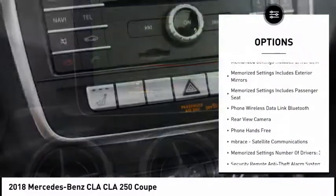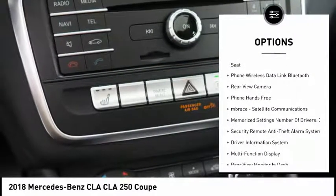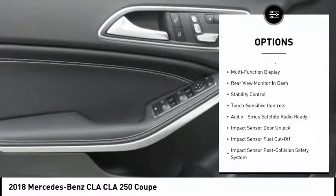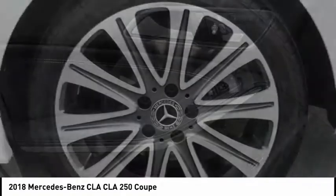Traction control, stability control, cruise control, trip computer, clock, trip odometer, power brakes, child safety locks, daytime running lights, rear floor mats.